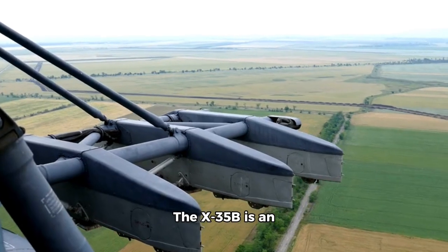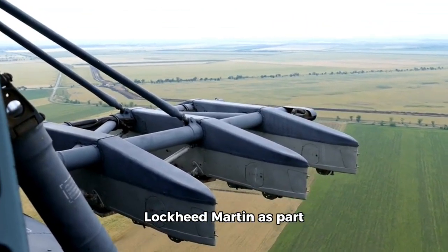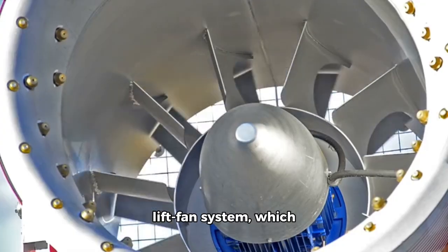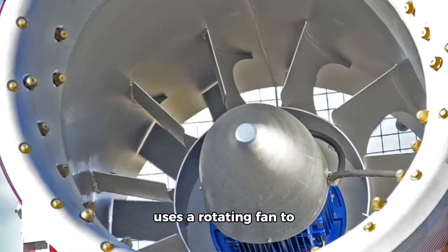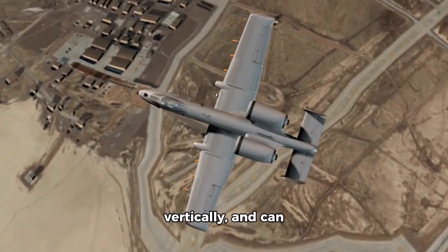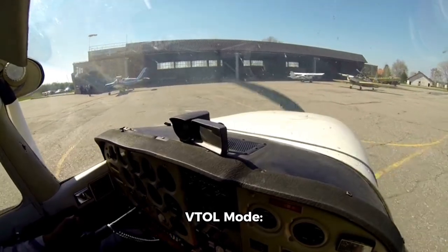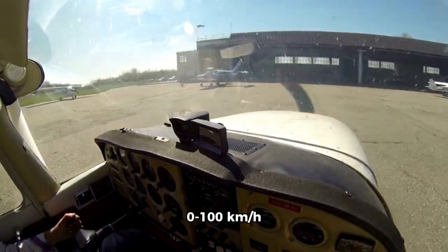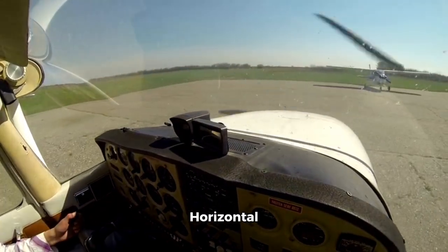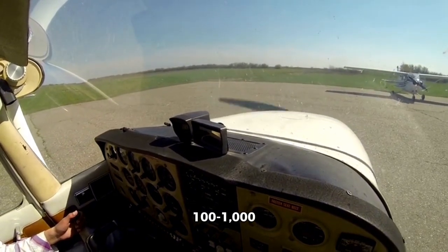Number 4: The X-35B is an experimental VTOL aircraft developed by Lockheed Martin as part of the Joint Strike Fighter (JSF) program. It features a unique lift fan system which uses a rotating fan to generate lift. The X-35B can take off and land vertically and can also transition to horizontal flight. VTOL mode: 0 to 100 km/h (0 to 62 mph) in 2 seconds. Transition to horizontal flight: 100 to 1,000 km/h (62 to 621 mph) in 10 seconds.